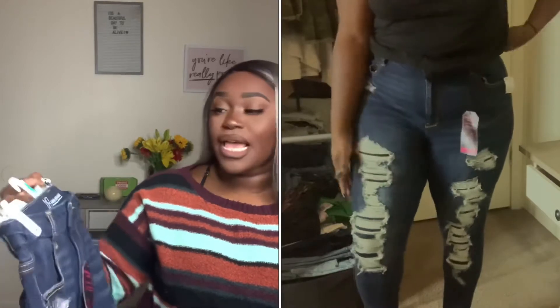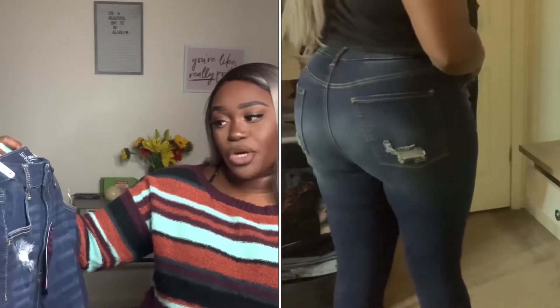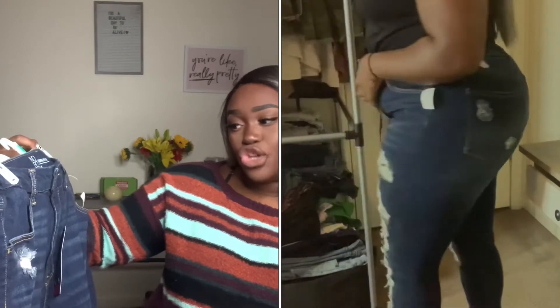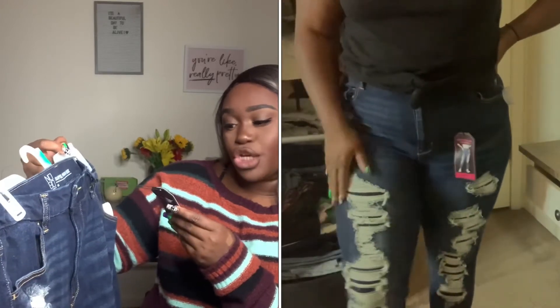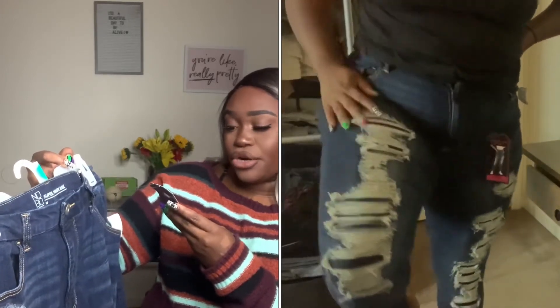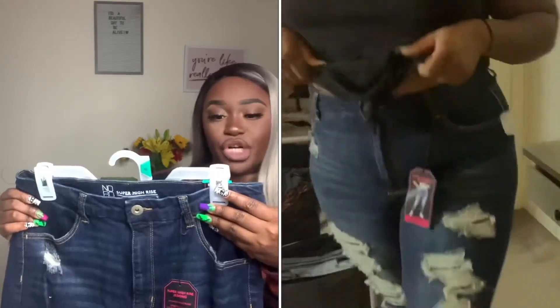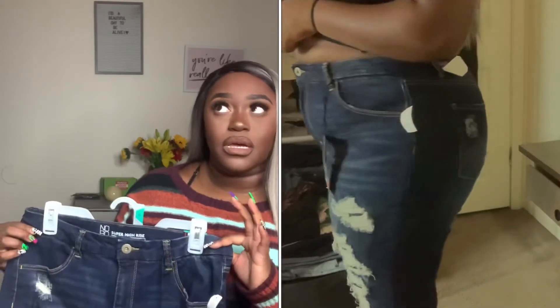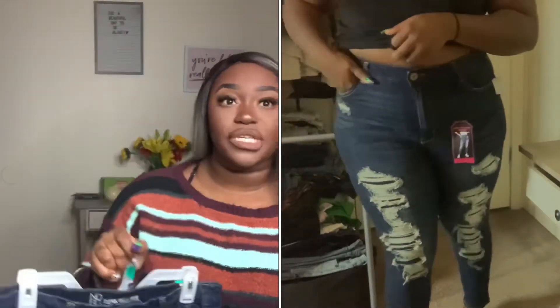This is what the pink one looks like — it's the exact same thing. The brand is No Boundaries and I picked mine up in a size 15 because this is a junior size brand. These are their super high-rise leggings — no-gap waistband, stretch fabric to hug your curves. These were $17.98, which is such a steal for jeans. They do have fabric behind all of them so you're not going to see any skin, which is really nice going into the colder months.